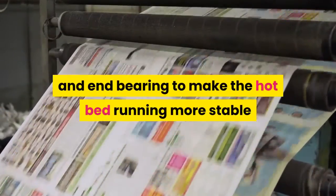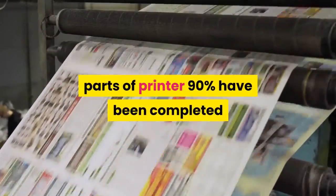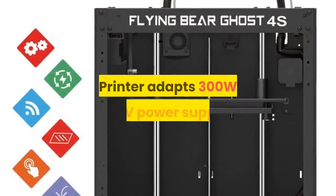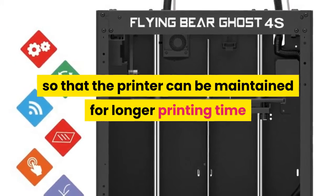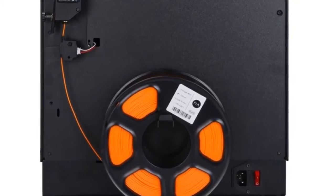The printer's Z-shaft screw adopts an anti-backlash spring and end bearing to make the hotbed run more stably and improve print quality. 90% of the printer parts have been pre-assembled and only need 10 minutes to complete installation. The printer uses a 300W 24-volt power supply for longer printing time. Free gifts include an SD card, filament, idlers, and Teflon pipes. For more information, product link in the description box.